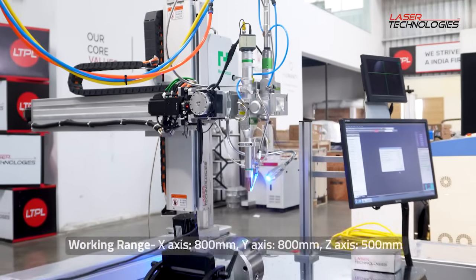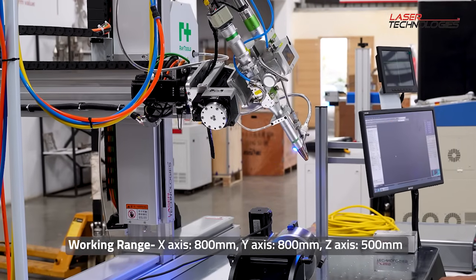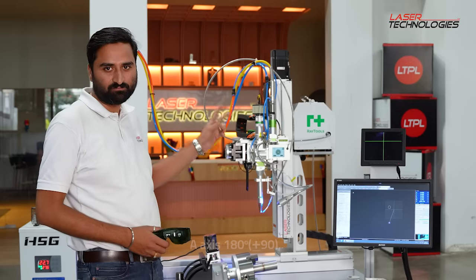This machine has 3 linear axes: X, Y, and Z. The X axis is 800 mm, Y is 800 mm, and the Z axis is 500 mm.